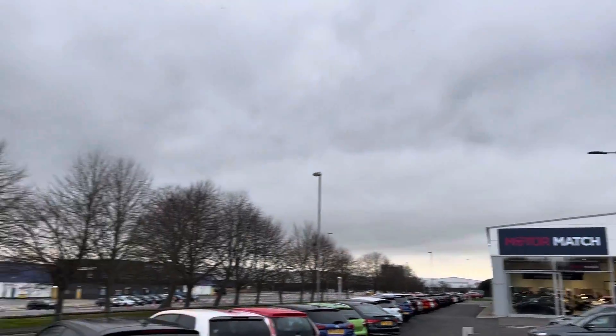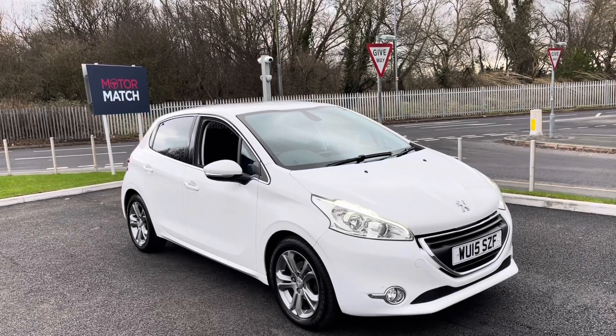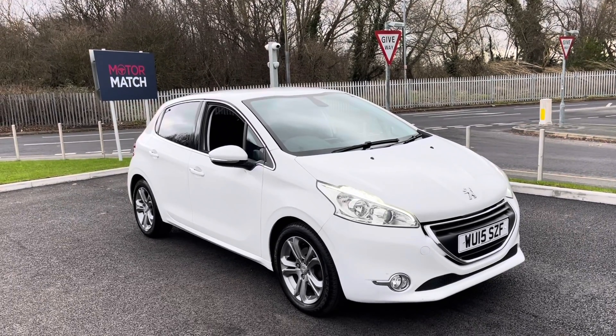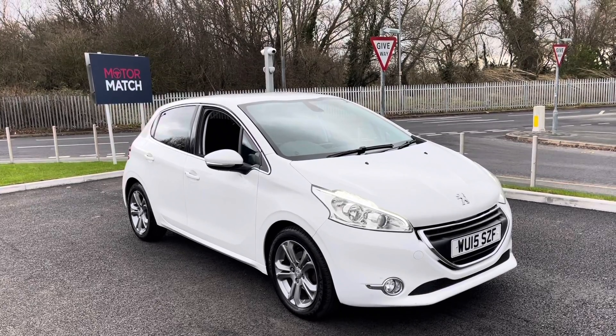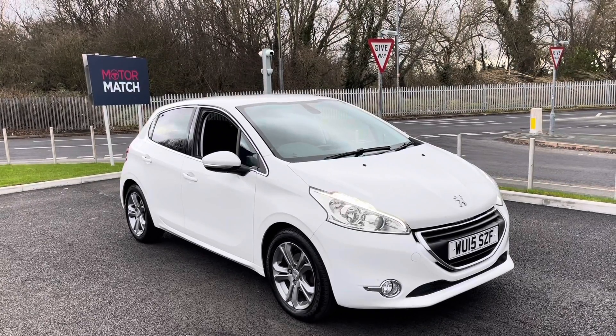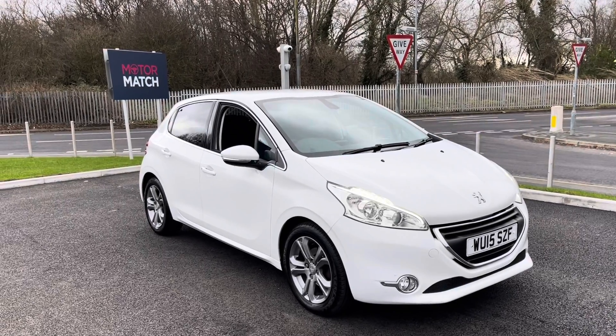Hi you guys, my name is Billy from Motomatch Chester. Today I'm very pleased to announce this absolutely fantastic 2015 Peugeot 208 Allure. It's the 1.2 petrol manual with only three previous owners and just over 58,000 miles on the clock. Great news — it's a Motomatch approved used vehicle, so it does come with a 30 day or 1,000 mile warranty.